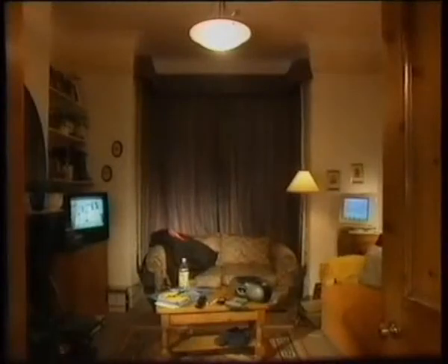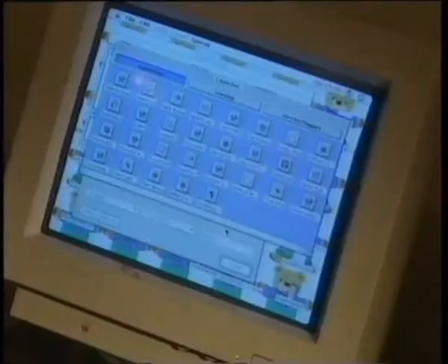Imagine an ordinary living room. Now imagine it in a world without oil or without products made using oil. Without oil, things would look very different.